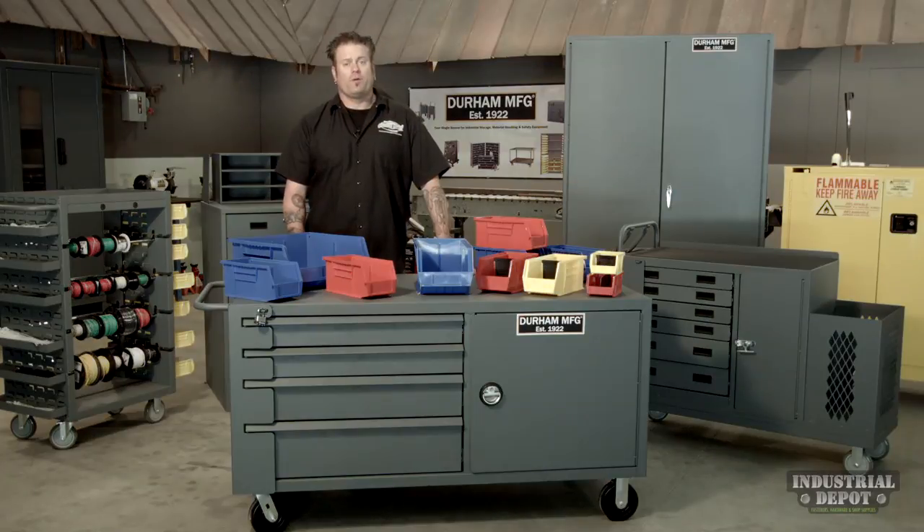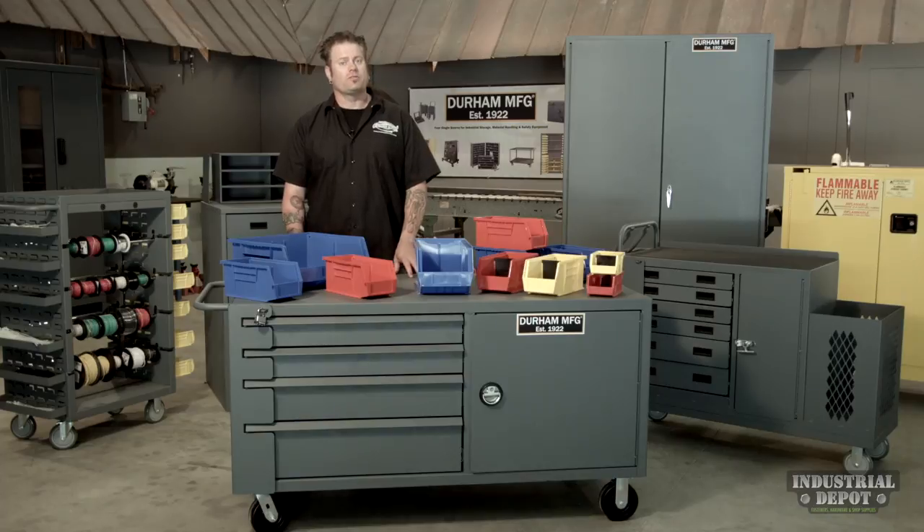The Industrial Depot carries a full line of Durham manufacturing products for industrial storage and safety. Make sure you check them out on the web at www.theindustrialdepot.com.